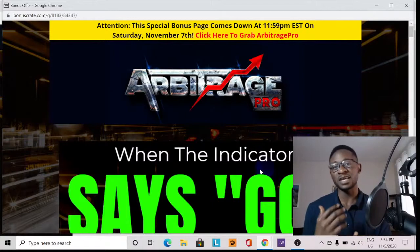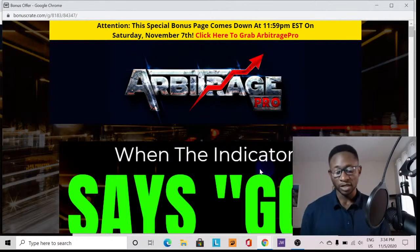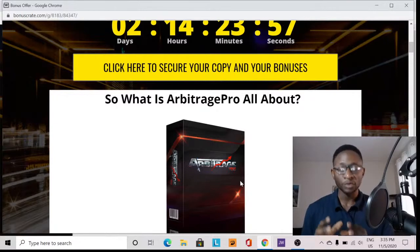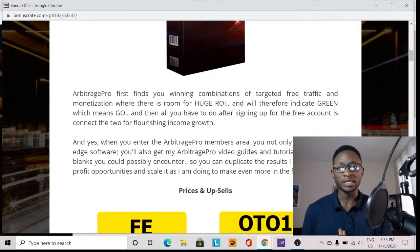I always get advanced access to these products before I even bring them in front of the camera, so I make sure I give you quality content of high value. Now, the product we're talking about is called Arbitrage Pro. Arbitrage Pro is a software or combination of targeted free traffic and monetization where there is room for huge ROI — meaning high profit and high ticket products.